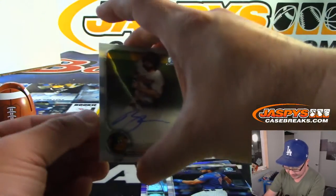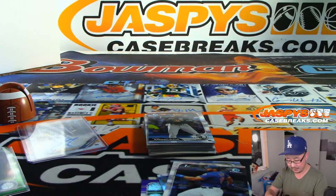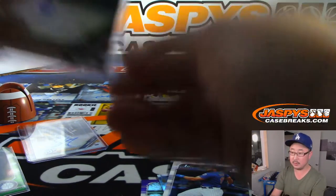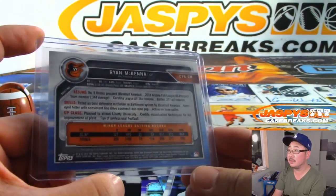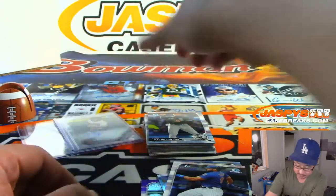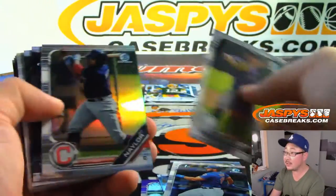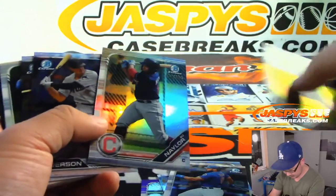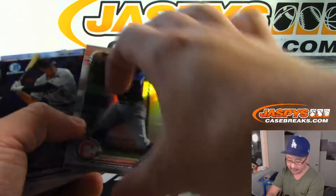And we've got Ryan McKenna, Orioles autograph. Orioles rebuilding — hopefully he'll be part of that young core. Let's see what else we got for you. Oh, that's Bo Naylor — not Josh, sorry, different player — out of 499.